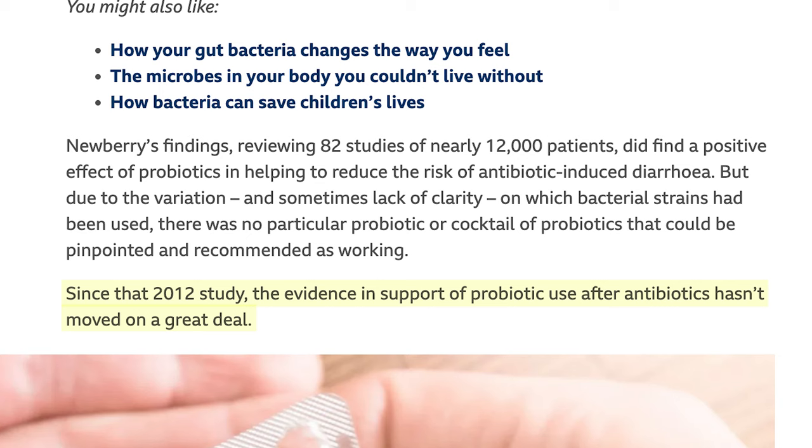This article continues, saying that since 2012 the evidence in support of probiotics after antibiotics hasn't moved a great deal. Anyone who is plugged into PubMed — which I am, and our research team spends at least 45 minutes a night reading through newly published abstracts on probiotics — knows this is a burgeoning field of study. So this is a really misleading news piece, because it's opposite of what the majority of the scientific evidence is finding. Let's look at some of this evidence.